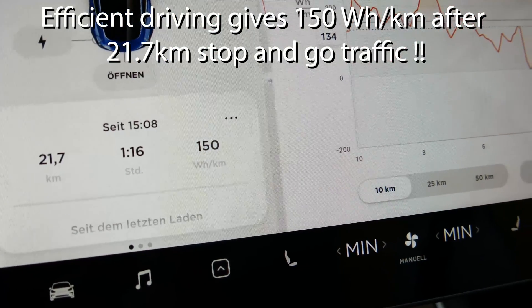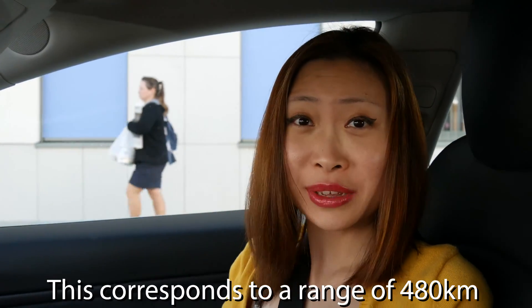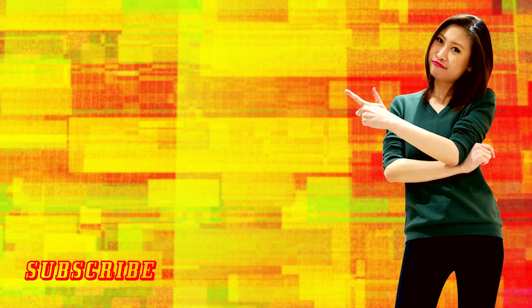Now it says 150 watt hours per kilometer — that's amazing efficiency in city stop-and-go traffic. Unfortunately I wasn't driving very efficiently, so the difference between our driving styles is not so high. Don't be sad — you're still a driving beginner! But joking aside, you can see that driving style really does make a difference — how gentle you are on the acceleration and brake pedals genuinely influences your efficiency. We hope you enjoyed the video — check out our other videos, give us a like, and see you next time!